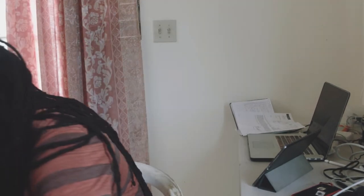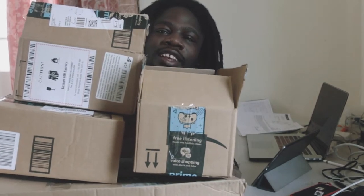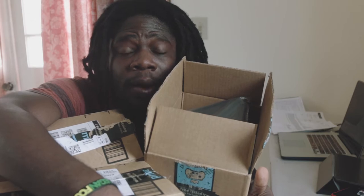I just came back from the shipping company and I don't know if all these packages will get on camera — let's have some fun. I'm gonna go through all these packages and tell you why I got them and how they relate to this China trip.